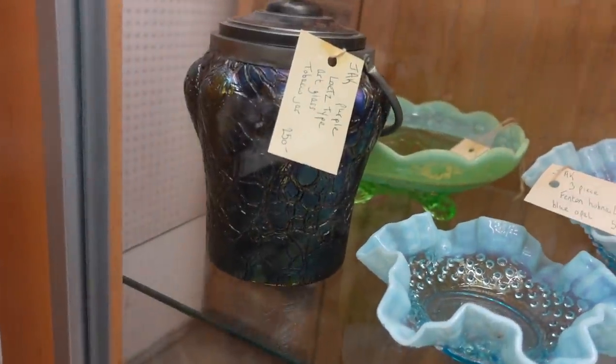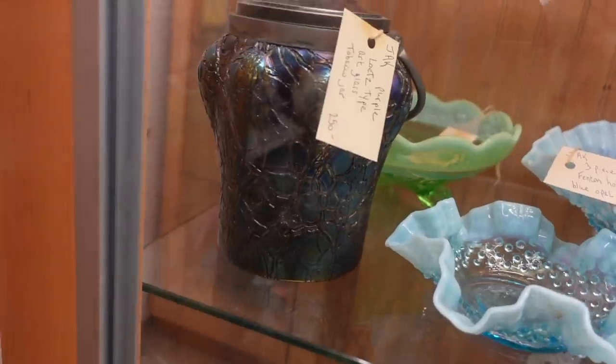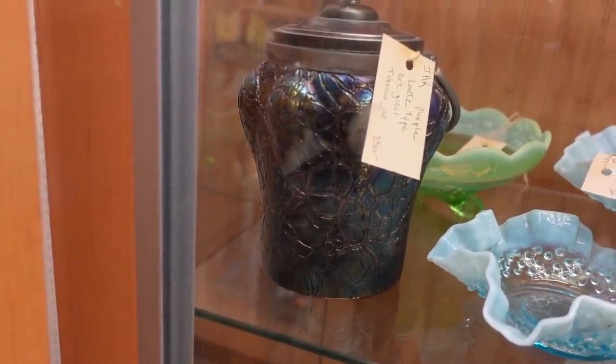Oh, this is interesting — it's a type art glass tobacco jar. I don't know how to pronounce that, but that is really neat looking. I love that.